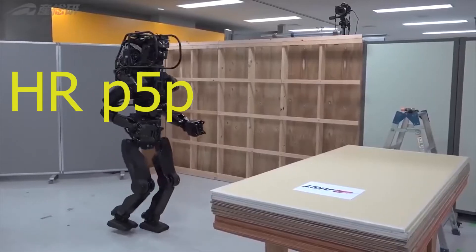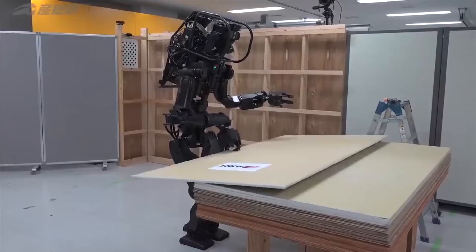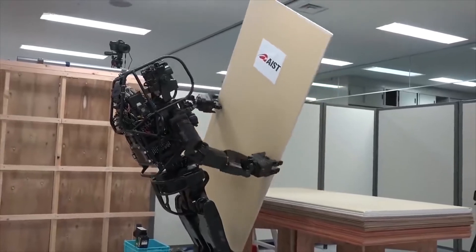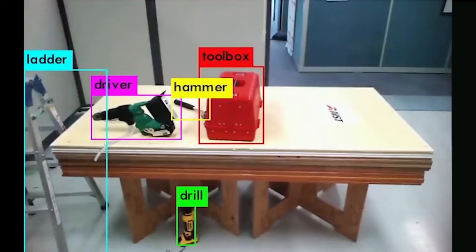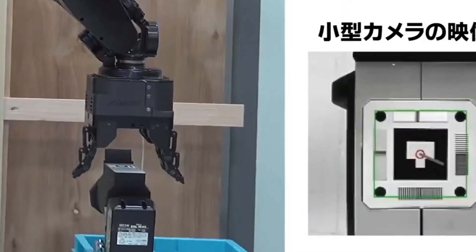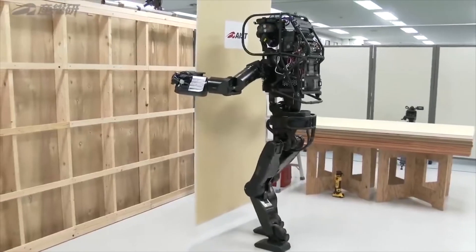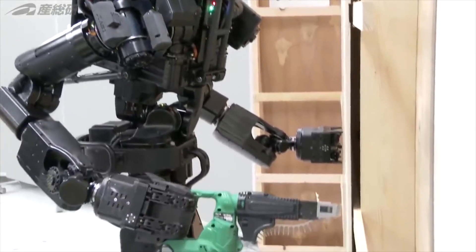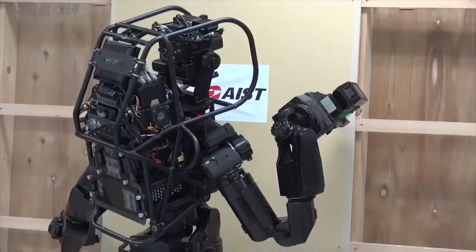Meet HRP-5P, an advanced humanoid robot designed to operate autonomously and carry out heavy labor in hazardous conditions. This robot was created by AIST, Japan's National Institute of Advanced Industrial Science and Technology, as a response to the country's labor shortage due to its aging population and declining birth rate. It is equipped with environmental sensors, object recognition, full body motion planning and control, and task description and execution management. HRP-5P is based on more than 20 years of humanoid research at AIST.